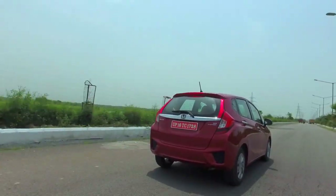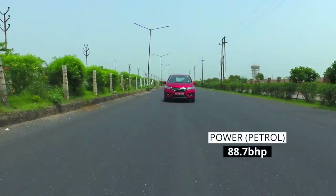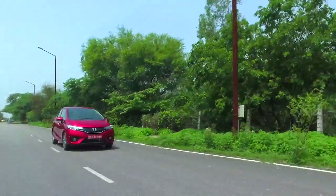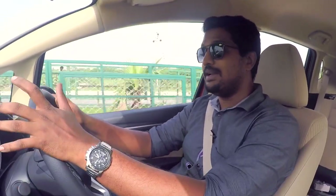When it comes to engine and performance in the 2018 Honda Jazz, there's not a lot different. The 1.2-litre petrol and the 1.5-litre diesel have both been retained. The 1.2-litre petrol makes about 89 horsepower and the 1.5-litre diesel makes about 99, which is a fair amount of power, although with a chassis this good the Jazz could use a little more grunt. The 1.5-litre i-VTEC engine from the Honda City would have been a welcome addition to the Jazz's engine portfolio.